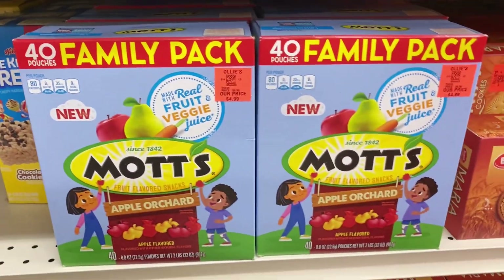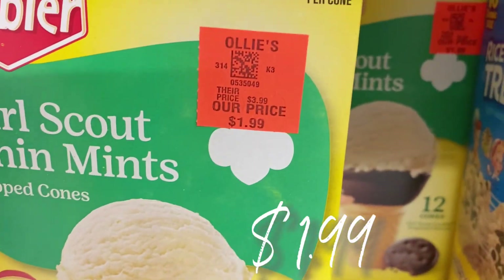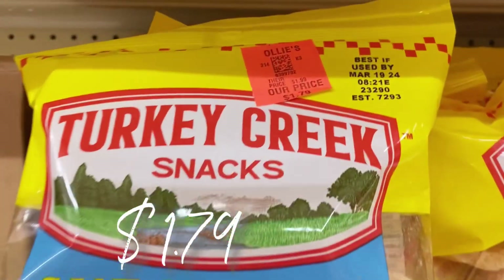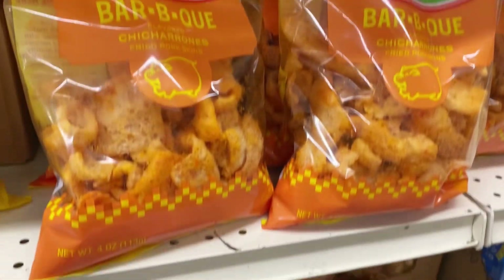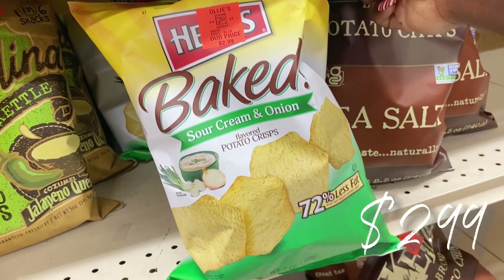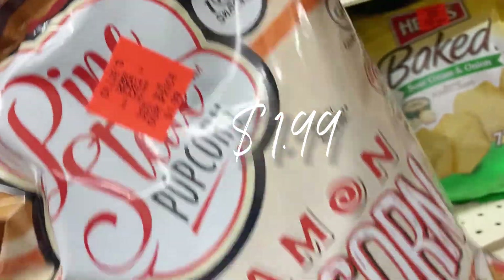New buyout of Mott's Apple Orchard fruit snacks — 40-pack for $4.99, usually way more than that. They've got Girl Scout thin mint ice cream cones for $1.99, Archway Dutch cocoa cookies for $2.49, and new find — Turkey Creek pork rinds, salt and vinegar and old-fashioned, also in barbecue flavor, four-ounce bags for $1.79. They've got Kettle Brand chips for $2.49, Herr's baked sour cream and onion potato chips for $2.99, and cinnamon kettle corn for $1.99 — sounds so yummy for the holidays!